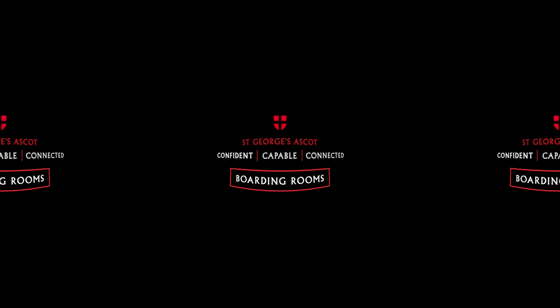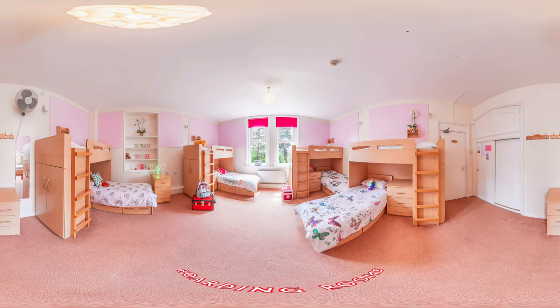Boarding Rooms. For girls who choose to board, we have three main boarding houses: Markham, Natchbull, and Loveday. You can choose from a range of boarding options, ranging from flexible to tailored, weekly and termly. Our rooms are cosy and a home from home.